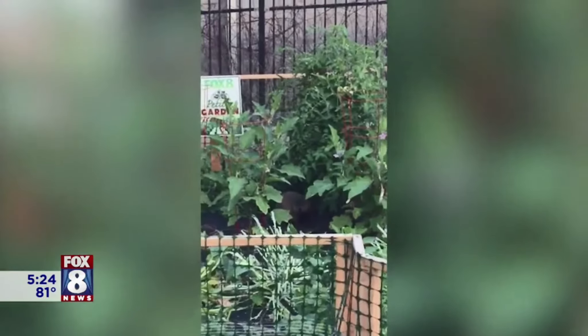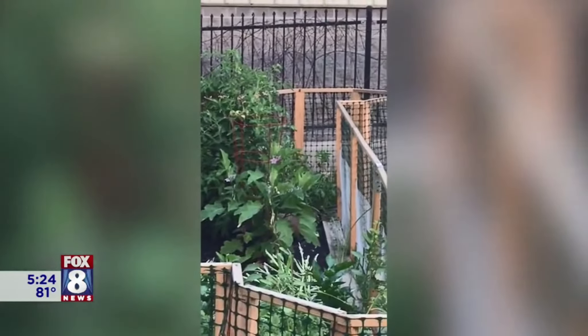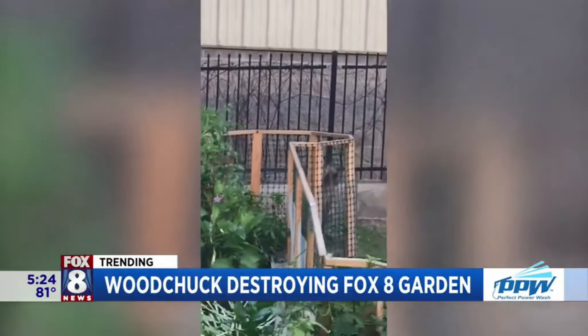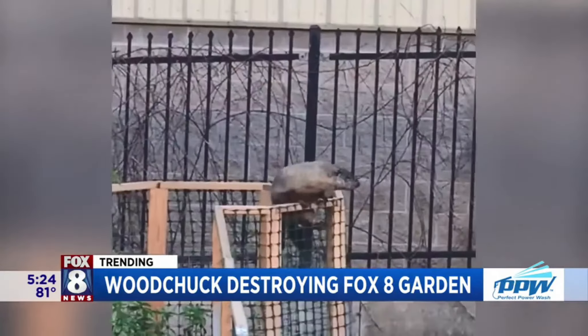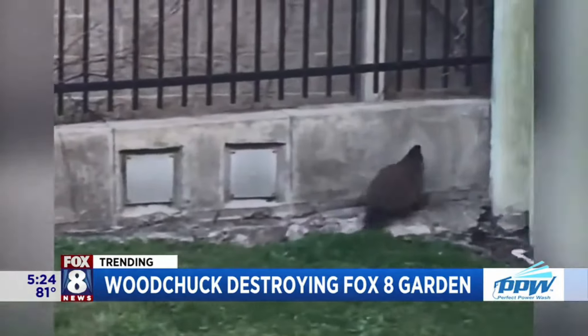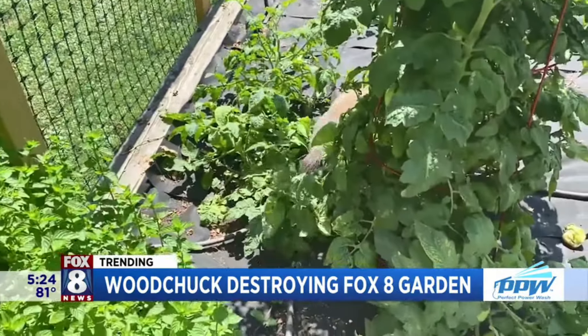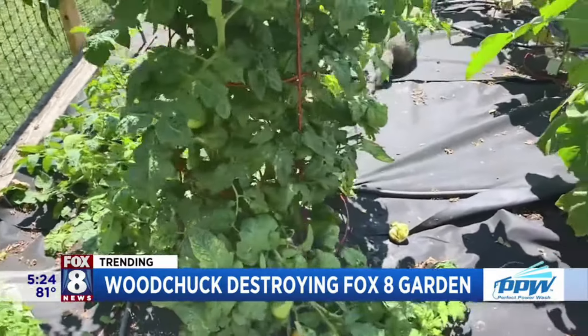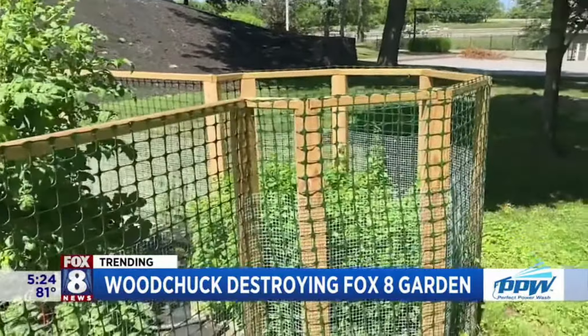It's turning into quite a problem. I'm going to show you some of the damage in a second, even though the thief is about yay big. And luckily, we have some breaking news — this thief was caught on camera. Take a look. That is right: a woodchuck, groundhog, whatever you want to call it, has been destroying the Fox 8 Garden just outside our studio doors.